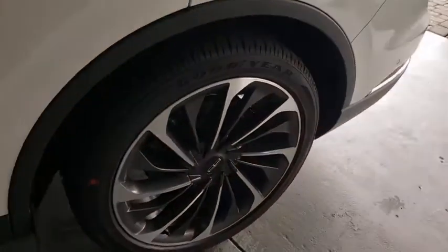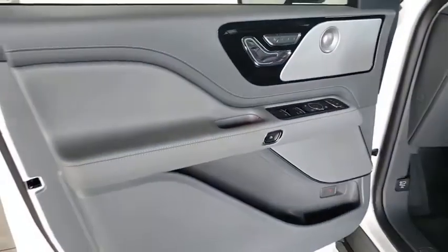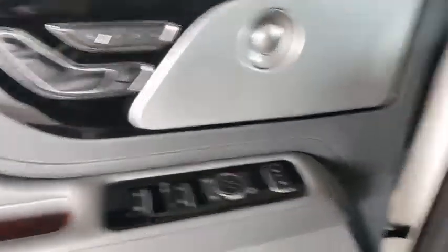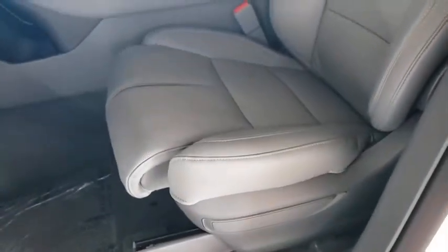Lane departure warning, stability control, leather-wrapped steering wheel, Bluetooth, power steering, adjustable steering wheel, floor mats, four-wheel disc brakes, auto-dimming rear-view mirror, keyless start.